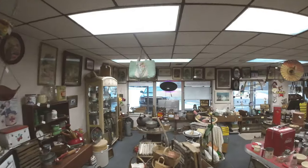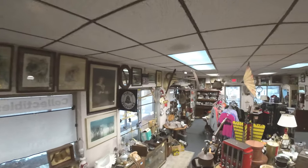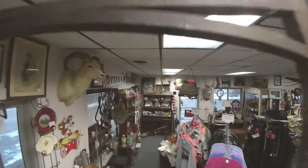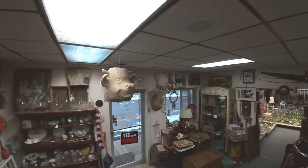We also deal in quality antiques, cabin decor, unique vintage items, furniture, primitives, glassware, toys, advertising, and even animal mounts and hides.